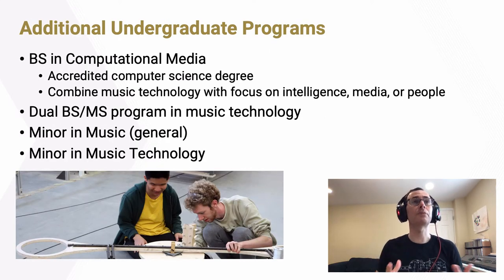In addition to the bachelor's degree in music technology, there are other undergraduate program offerings. Our bachelor's degree in computational media is an accredited computer science degree where students pursue one of three areas of focus — intelligence, media, or people — combined with music technology coursework in a 50-50 course split. We also offer a dual BS-MS program in music technology for students already enrolled in the BS degree, giving them earlier access to graduate courses and the ability to graduate a bit earlier. We also offer two minor programs: the general music minor and the more narrowly focused music technology minor.